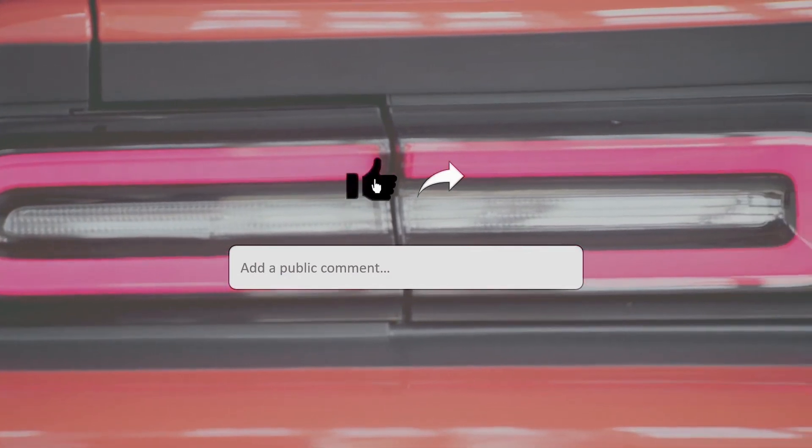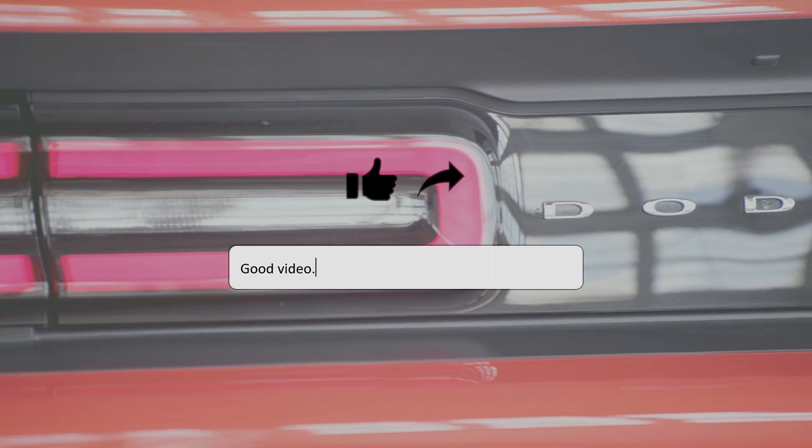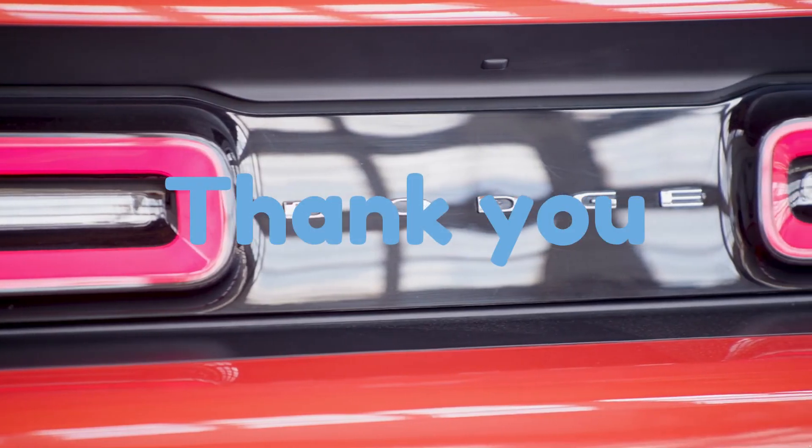Hope you enjoyed the video. Like this video, share the video, and mention your opinion about the video in the comments. Thank you.